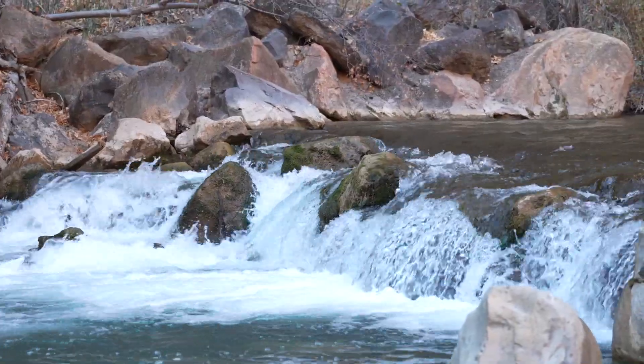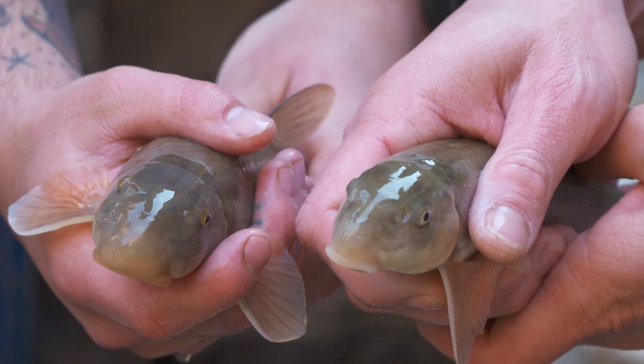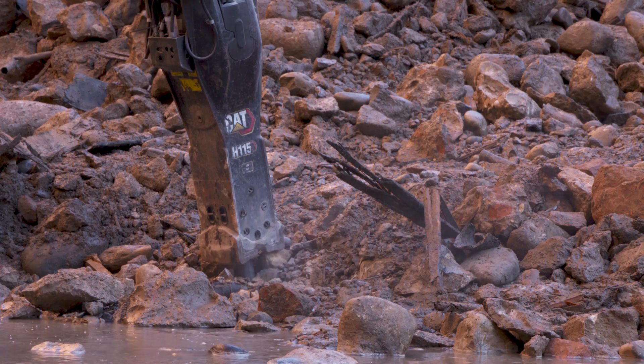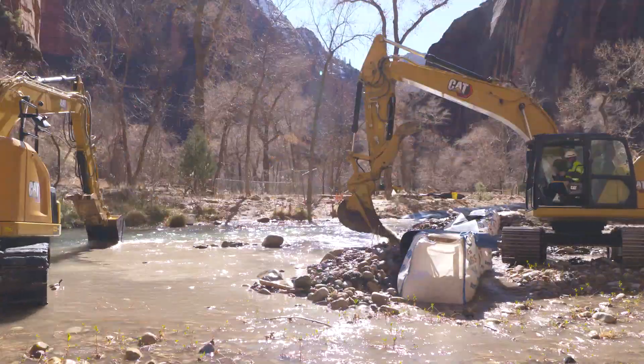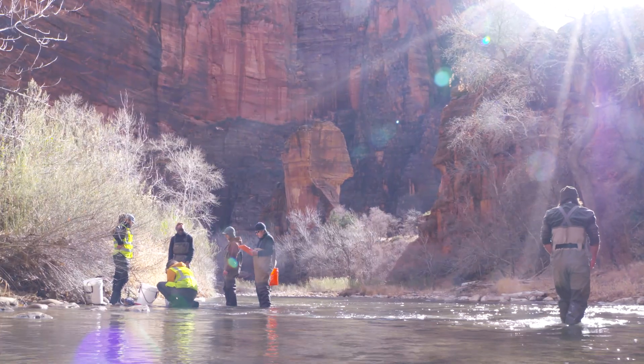A dam problem for Zion National Park's native fish. They can't get upstream. So the park, alongside the U.S. Fish and Wildlife Service fish passage program and a lot of heavy machinery, got rid of it to improve the habitat and the infrastructure.